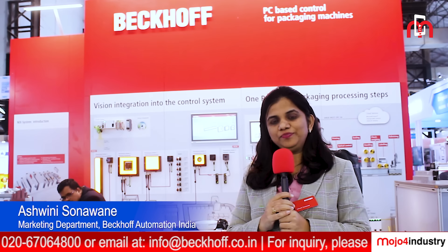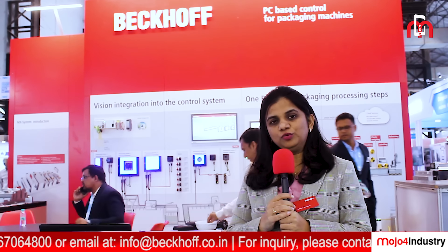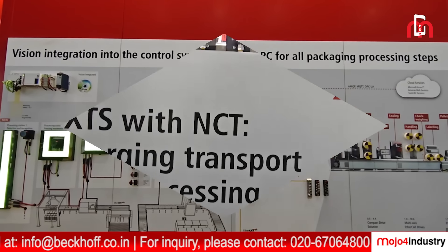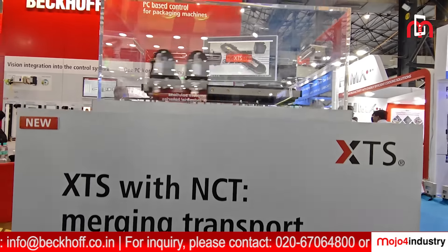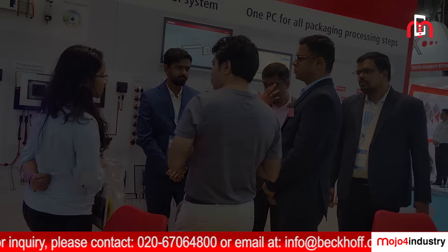Hello all, I'm Ashwini. I welcome you all to the back of booth at Anuga Food Take 2024 India Trade Show. Here we are displaying PC-based control technology products. These products will help to improve your machine performance. To know more about the product details, please meet our product specialist at our booth.